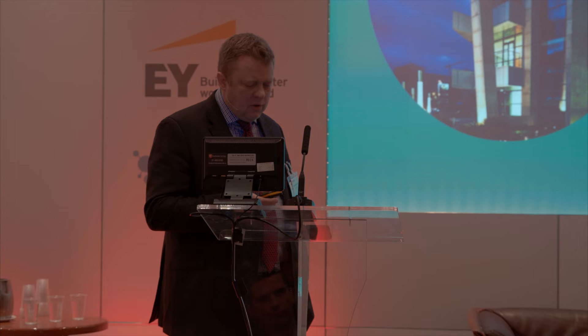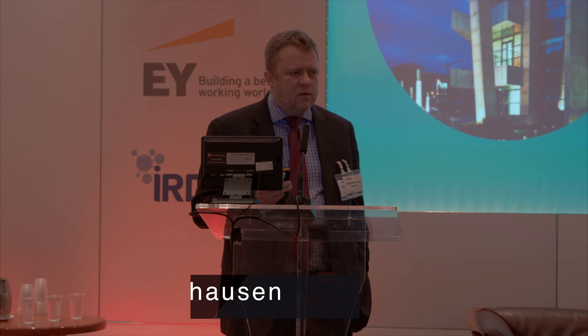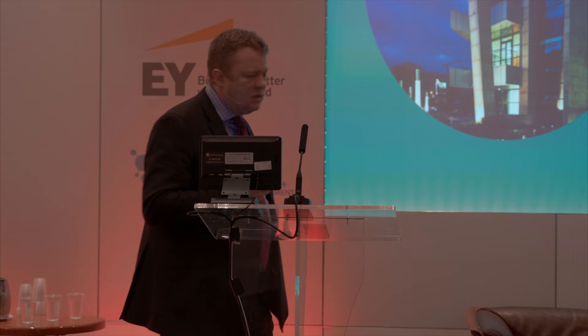Today I'm going to talk about how we at ICON use crowdsourcing and open innovation mechanisms to tap into our employees and their knowledge.